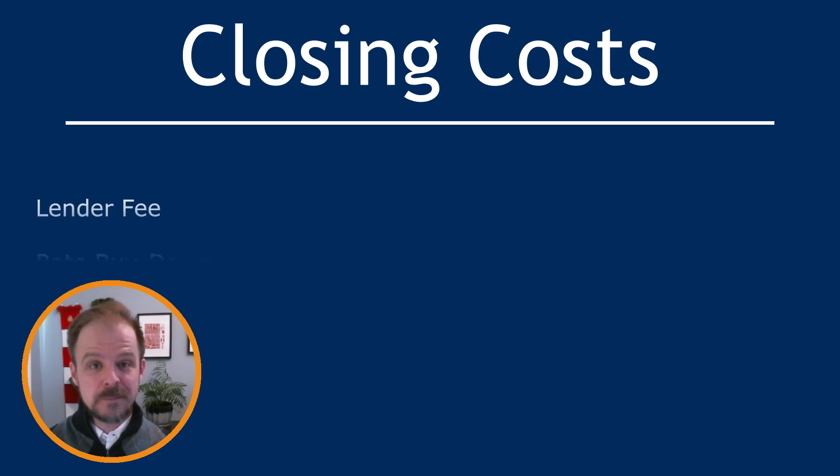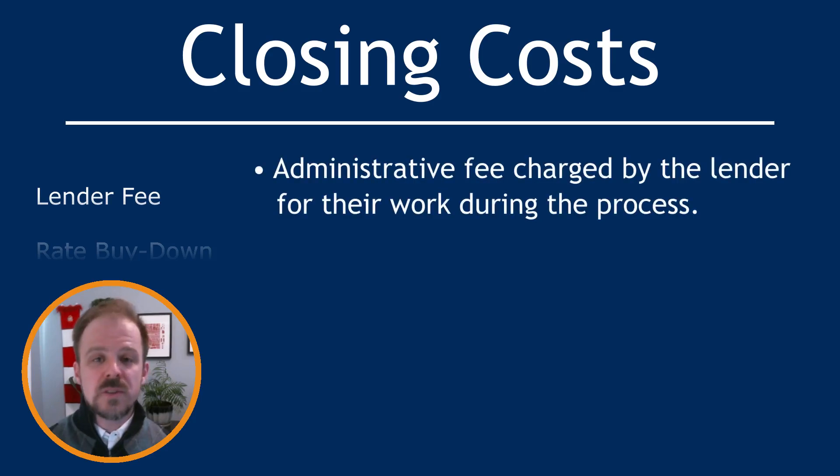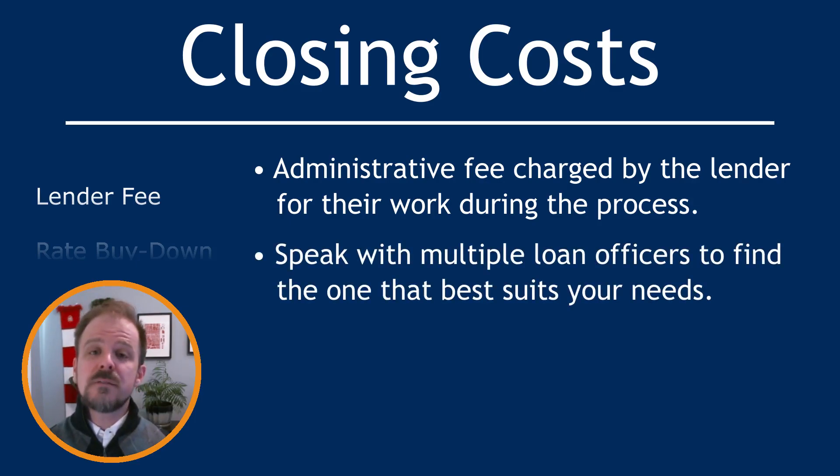First on our list is the lender fee. Your loan officer is one of the members of your home buying team — that's in addition to your friendly neighborhood real estate agent. The lender fee is the administrative fee they'll charge for their work throughout the process. You can and should speak with multiple loan officers to get a feel for the one that best fits your needs.